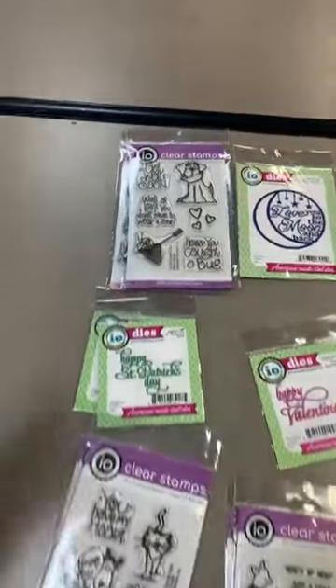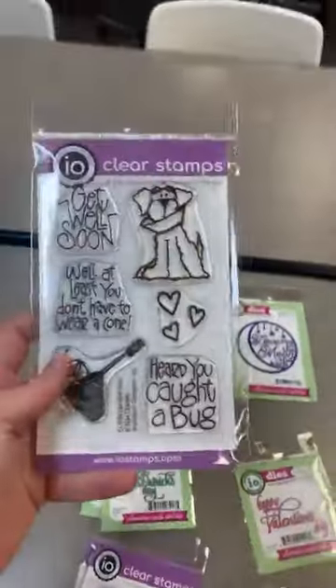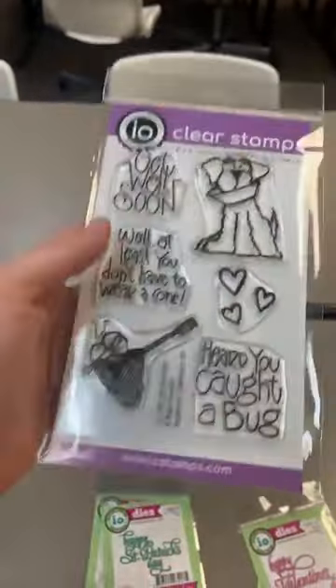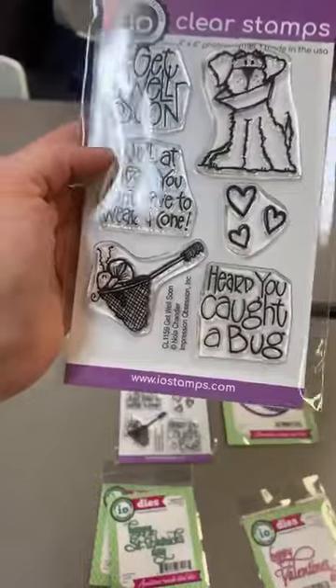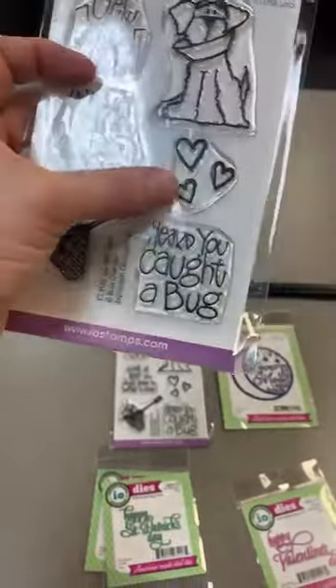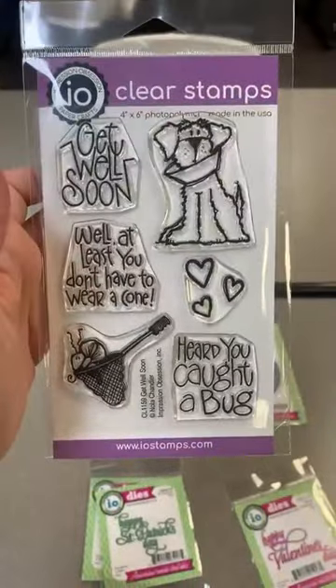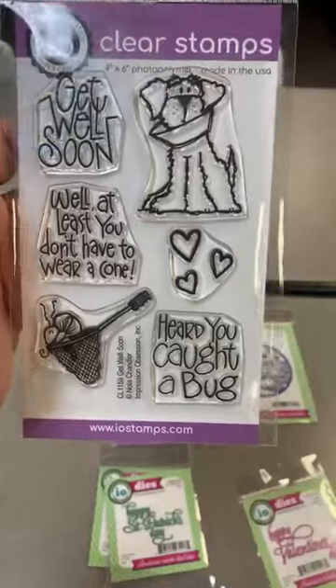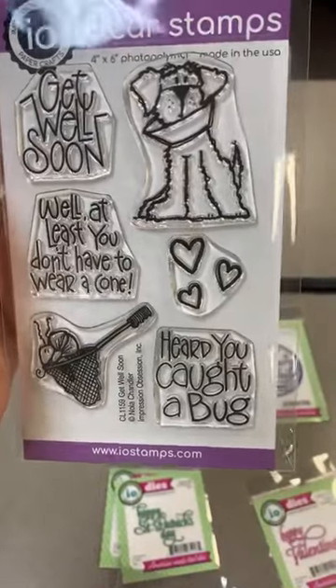Impression Obsession. This one here is a restock, but it is so cute and super popular. It's got 'Get well soon,' 'At least you don't have to wear a cone,' 'Heard you caught a bug,' a little heart, and a little dog. Lots of good sentiments you can use on other cards, but these are just so stinking cute.